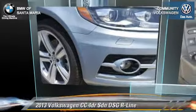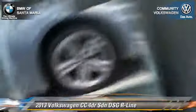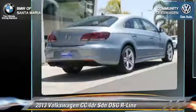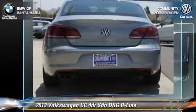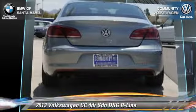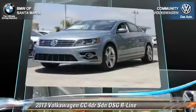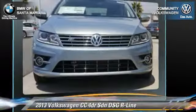With an automatic transmission, this front-wheel-drive sedan is well equipped. This Volkswagen features front-wheel drive, dual front airbags, and alloy wheels. Safety features include traction control, four-wheel ABS, and stability control.